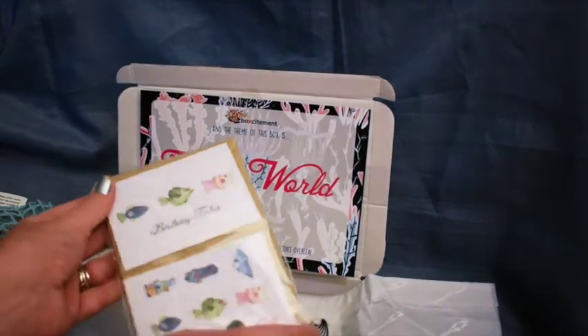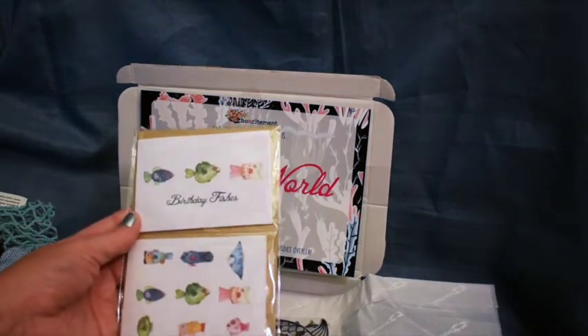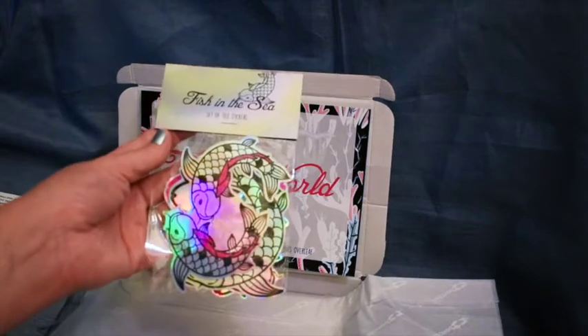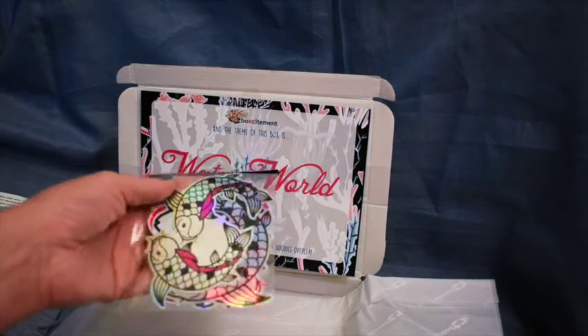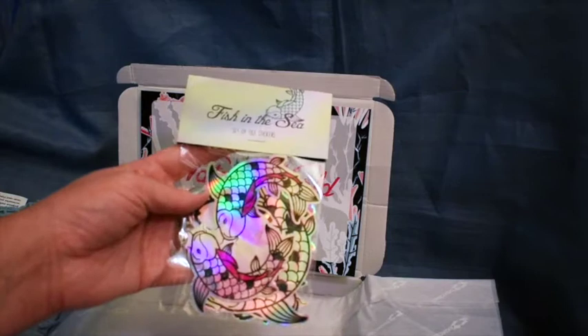We have these cards which say 'Birthday Fishes' on them. I like these — they're fun little chaps. There are some other ones there as well; I like these little designs, they're very cute. We also have some fish-in-the-sea stickers which are die-cut holographic fish stickers, which are very cute.